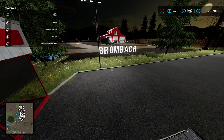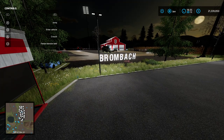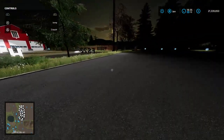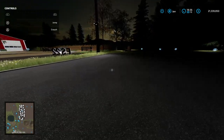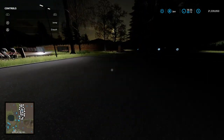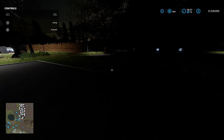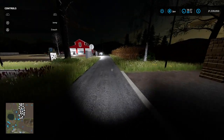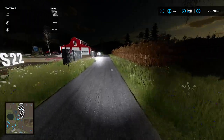Tonight we're back on Brombach. Brombach's a little farm, but it's got big potential. Today we are going to head out to the farm area over here. We're going to have a little auction. I'm looking for a new tractor for my chickens, and hopefully they got something over here tonight.